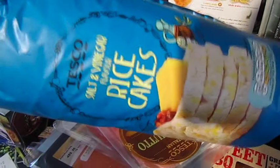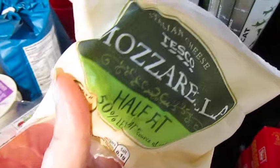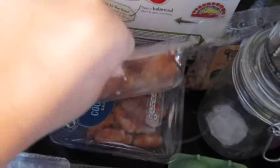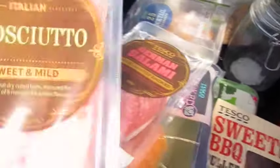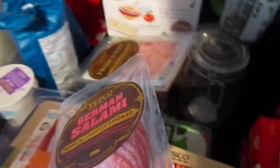We've got two packs of salt and vinegar rice cakes — really like them. Two packs of half-fat mozzarella which we use for the pizza. Two packs of cocktail sausages — Darwin and Gilly have these in their breakfast every morning. We've got some prosciutto — or Parma ham, whatever you like to call it — I'm going to do some wrapped cod this week. Some German salami to go on one of the pizzas.